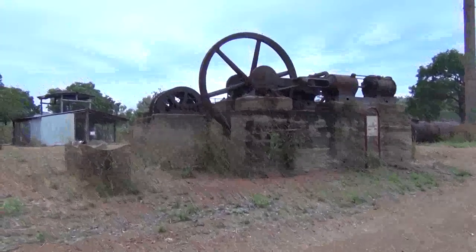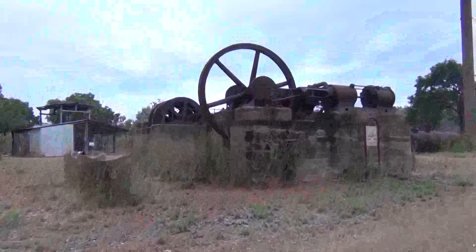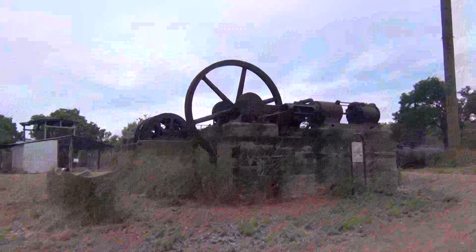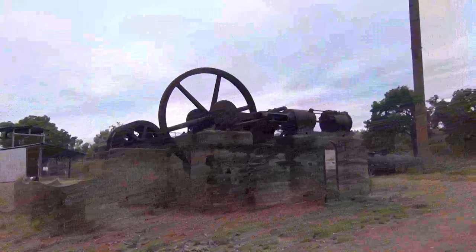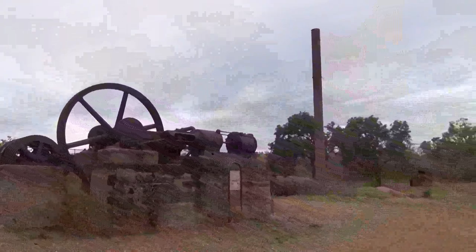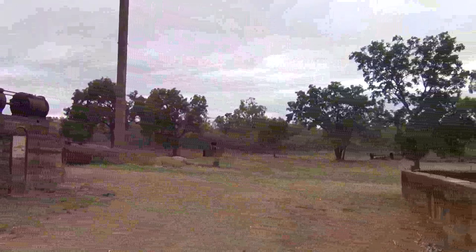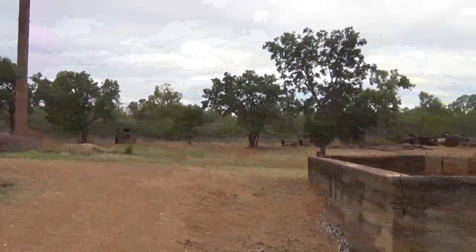Just one kilometre out of Croydon on the way to Normanton there's a turn-off on the right - not well signposted - to this old mining area. There's a heap of old machinery here, so come in and have a look if you're interested in the history of Croydon.